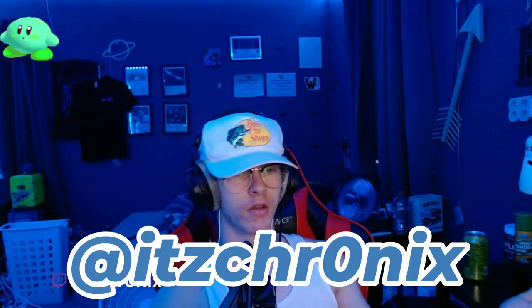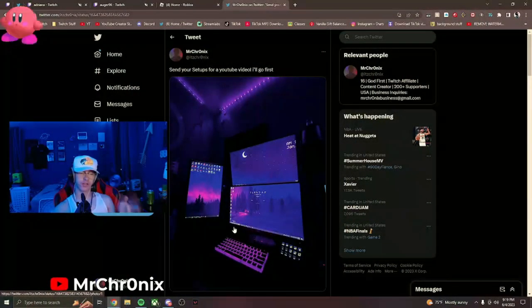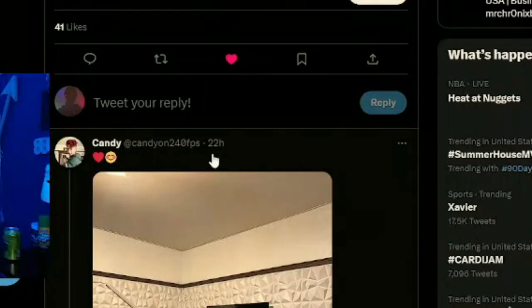What is up guys, welcome back to another video. Today we're going to be reacting to your setups that you sent in over on Twitter. If you guys are not following the Twitter I'd highly recommend it. I gave it about a day for people to send in some good stuff and there were quite a lot of responses, so I'm hoping I can make a good video out of this. I might do more stuff like this in the future.